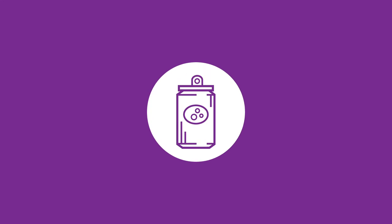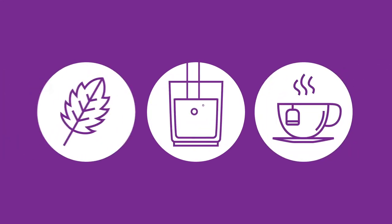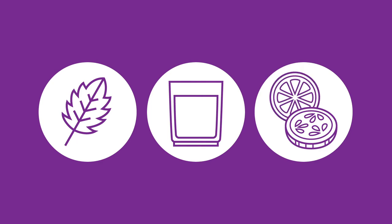Ditch the soft drinks. Swap your soft drinks and juice for plain water, herbal tea, or water flavored with fresh mint, cucumber, or lemon slices.